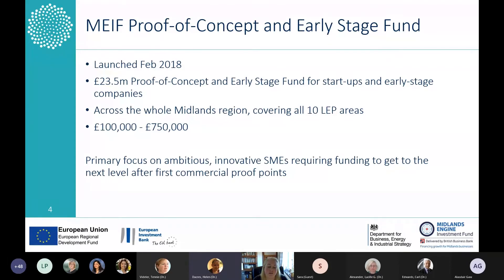The fund ranges in investment size from £100,000 to £750,000 into any one business, and because of the nature of the fund, a first investment is likely to be at the lower end of that range rather than the upper end. This is commercial venture investing, and we're looking for ambitious and innovative SMEs who are looking to get to the next level in their business.